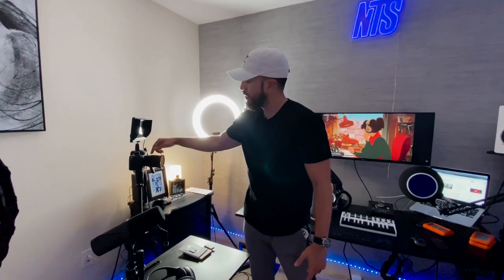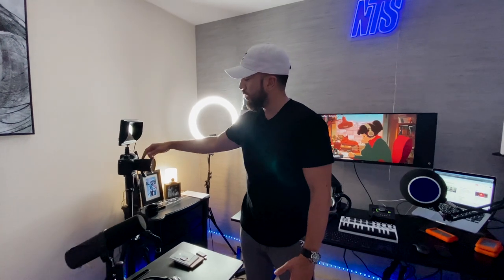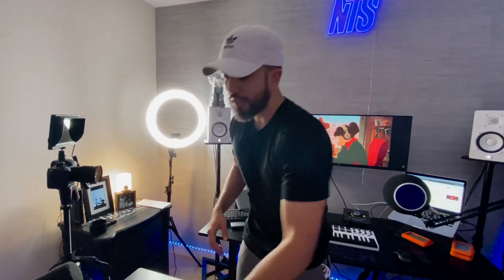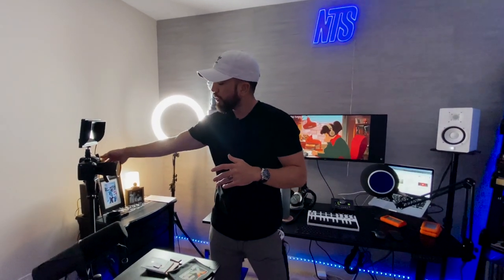The camera I'm working on is a GH5 — it's a Lumix, Panasonic brand. Attached to it I have a Sigma 16mm f/1.4 lens, which is great for a small space because it provides a wide angle. I also have a Prism Lens FX dream filter attached, which softens the edges and the light for more of a film-style look. So far I like it.